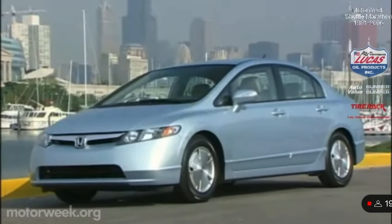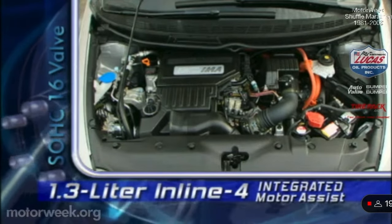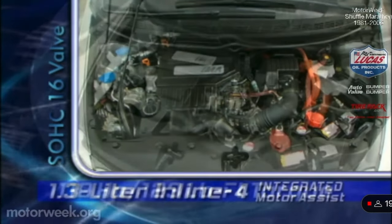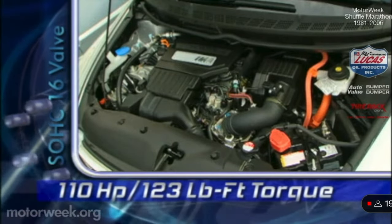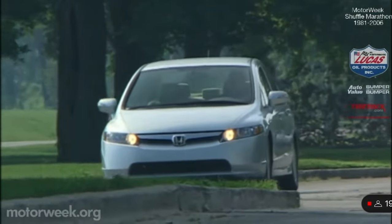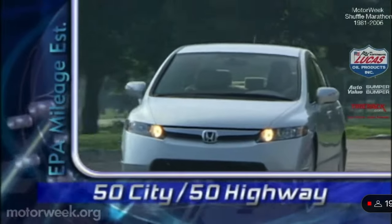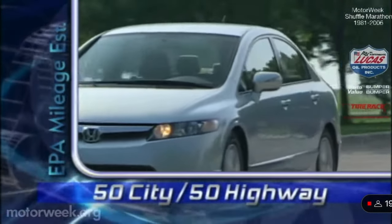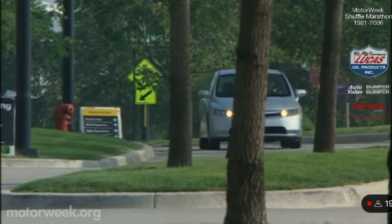For a higher quest for miles per gallon, try the new Civic Hybrid. It mates a 1.3-liter four with Honda's latest integrated motor assist for a total output of 110 horsepower and 123 pound-feet of torque. Now capable of running at low speeds on electric power alone, EPA estimates the hybrid with its CVT are 50 city and 50 highway, which should make it very popular in the year of $3 per gallon gasoline.